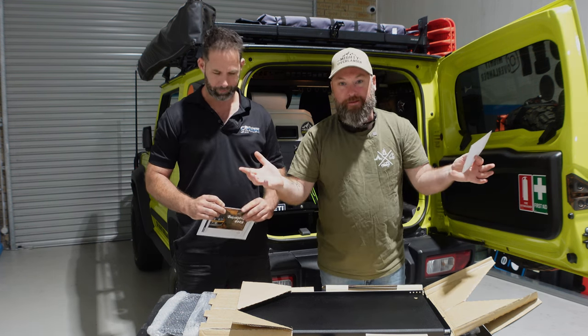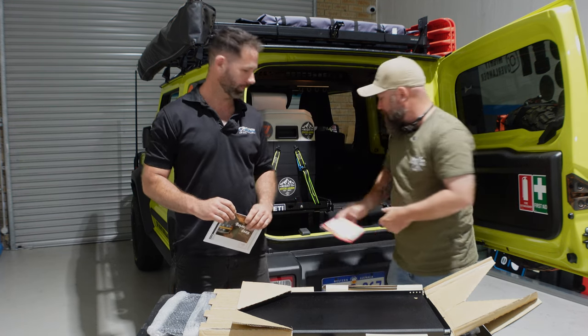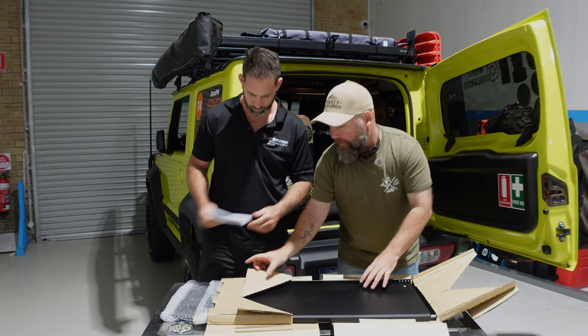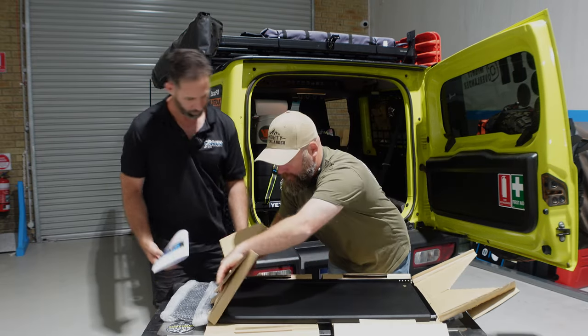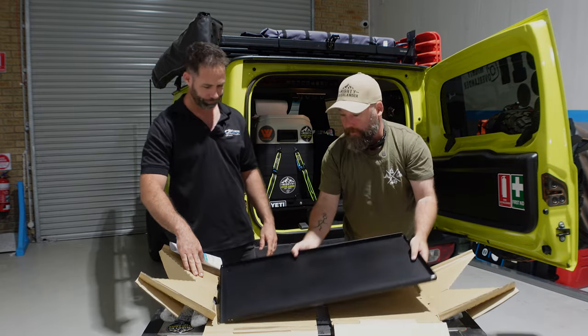These guys are an Australian, family-owned business — just goes to show how much effort they put in. First off in the packaging, we've got what looks like the actual table itself.